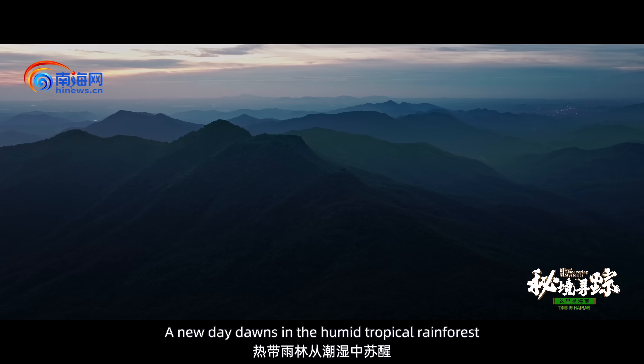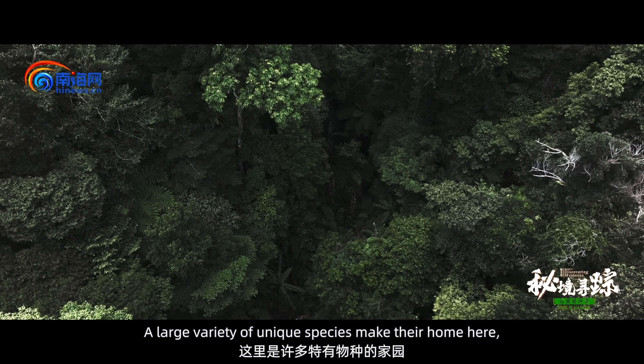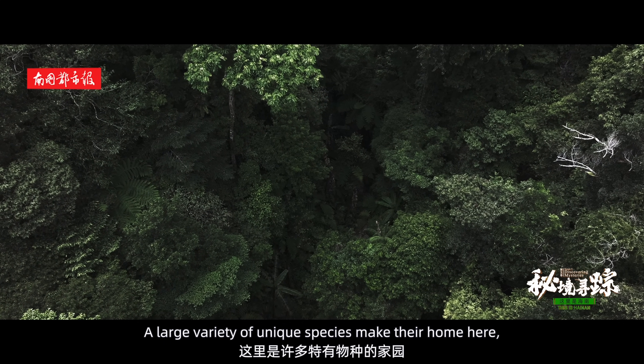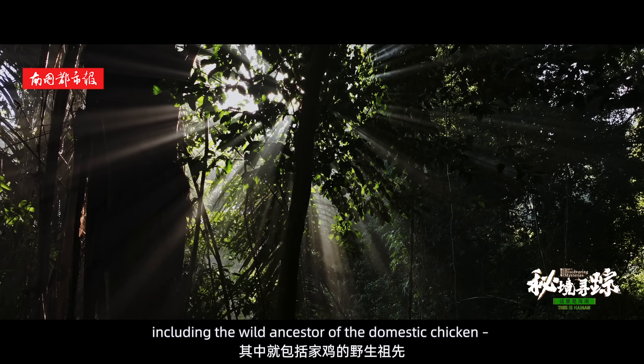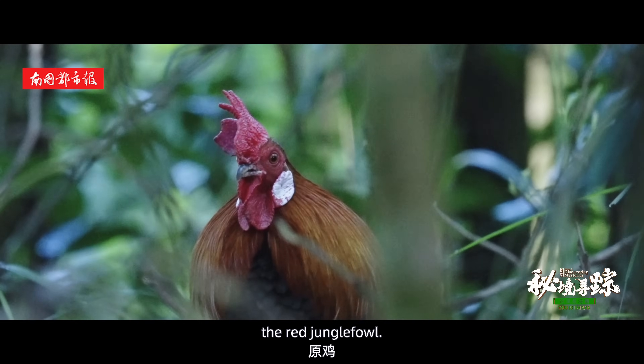A new day dawns in the humid tropical rainforest. A large variety of unique species make their home here, including the wild ancestor of the domestic chicken, the red jungle fowl.